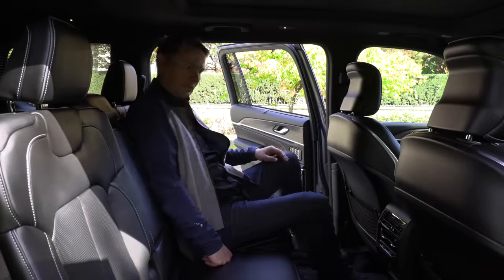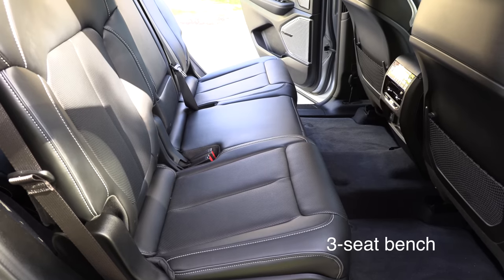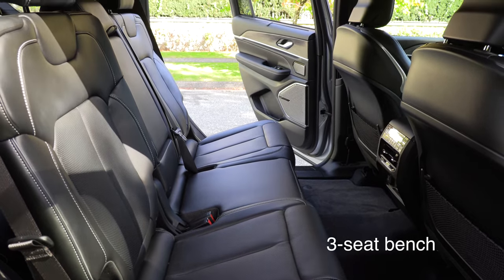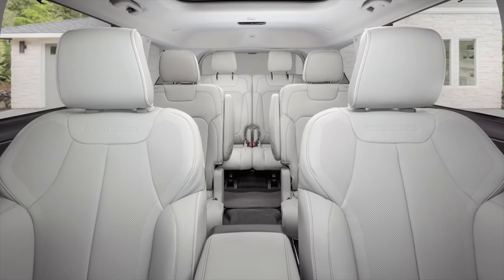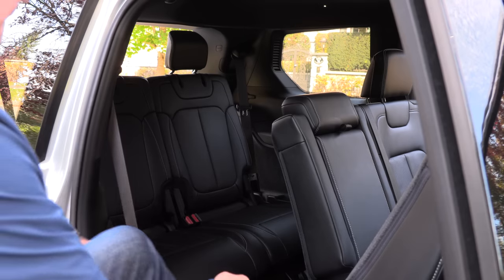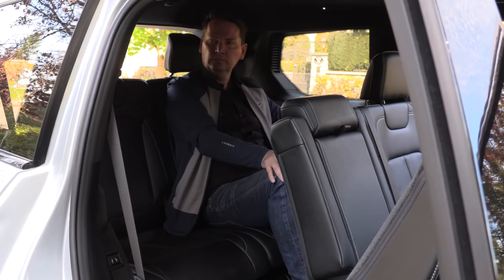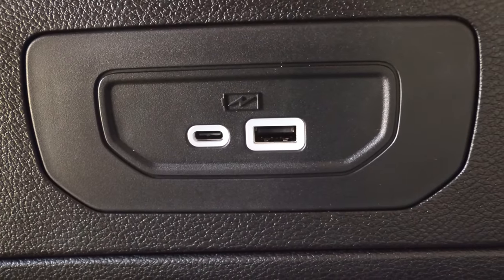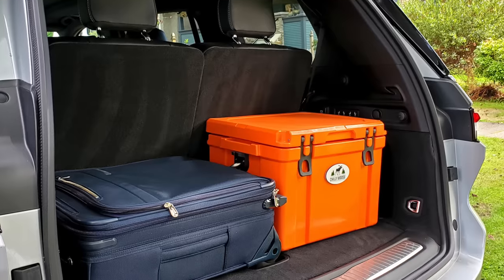For the second and third row — Jeep has done a 180. You get standard captain's chairs, and you can pay $695 extra for the third row, which is great that they make it available. The third row is only two seats. This is a big, long, almost-luxury SUV — I find it quite spacious and comfortable back there. In the very back third row you get USB and USB-C ports. With the third row up, you can stack some carry-ons — probably four — not best in class, but quite well.